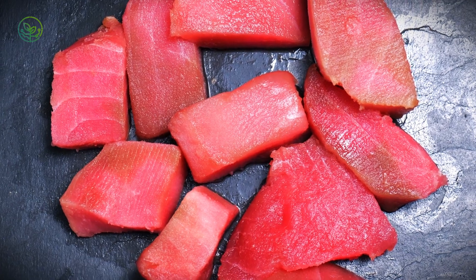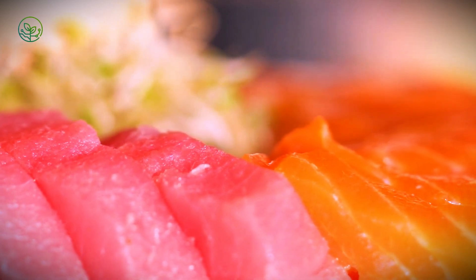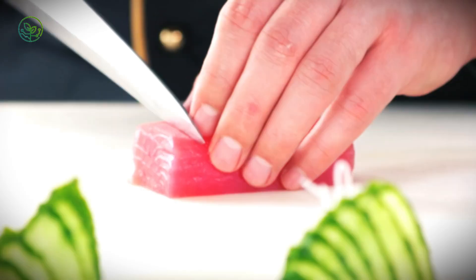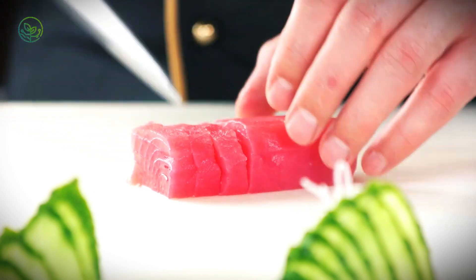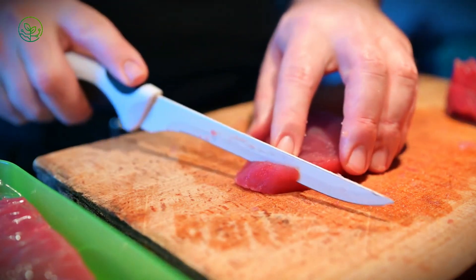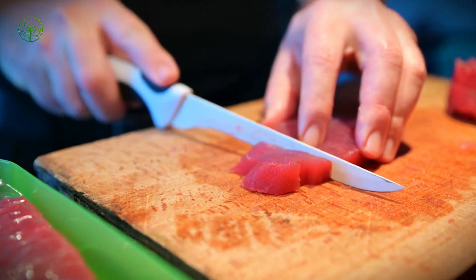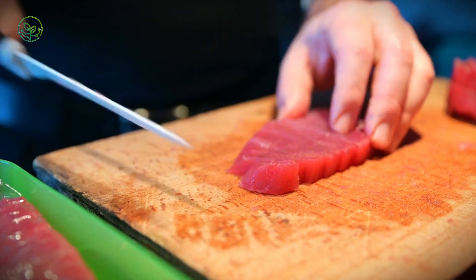For fresh tuna, the handling process is even more delicate. Instead of being frozen, the fish are immediately bled, gutted, and packed in ice to keep their core temperature just above freezing. This is a meticulous and highly skilled operation. Improper bleeding can lead to residual blood oxidizing in the flesh, turning it an unappetizing dark brown, while mishandling during transport can cause bruising that affects both appearance and taste. In the case of ultra-premium bluefin tuna, some specimens are even given a killing stroke known as ikejime, a Japanese technique that involves swiftly inserting a spike into the fish's brain to minimize stress and rigor mortis, preserving its pristine quality.